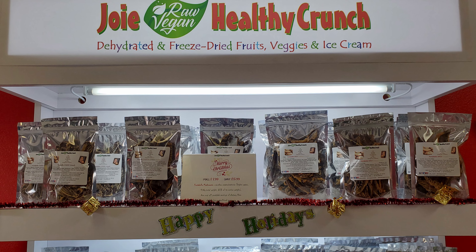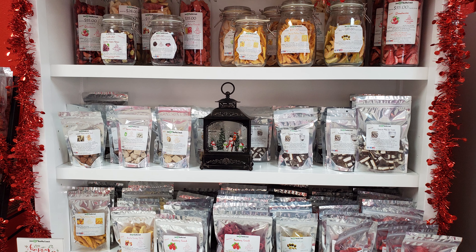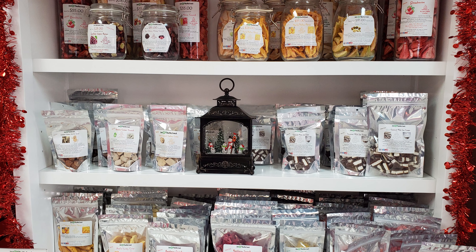Hey guys, so today I'm going to go check out the Joy Healthy Vegan Cafe. I'll link it below. I was actually able to talk to the owner and her name is Joy and she makes everything homemade and she was able to show me everything, and most of the things there are vegan.